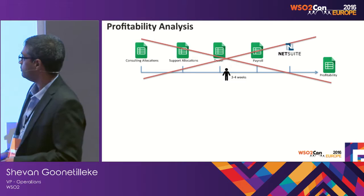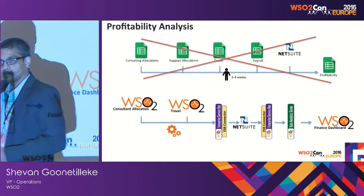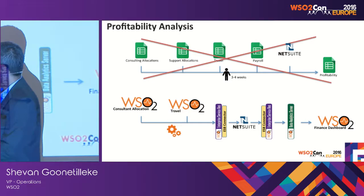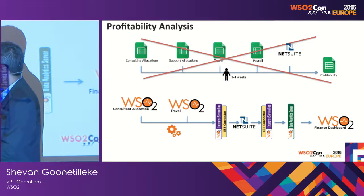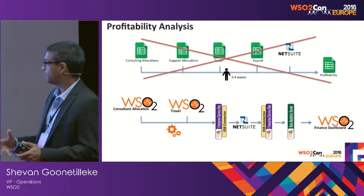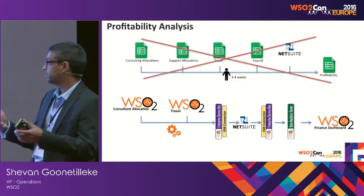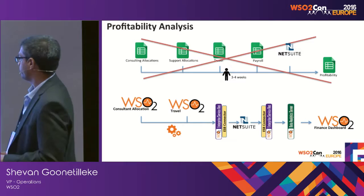What we're doing now is taking the data already orchestrated through the consultant allocation app and the travel app, formatting it to pump into NetSuite journals as costs with all required information. Through NetSuite, we push it into a data analytics server, do any correlation required, and come up with a financial dashboard that automatically gives us margin analysis — so you can slice and dice records, hopefully in real time — bringing that three-to-four-week effort down drastically.